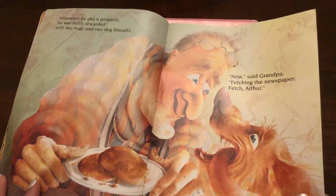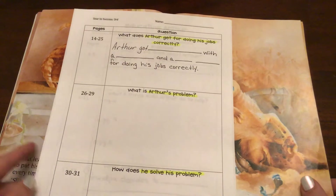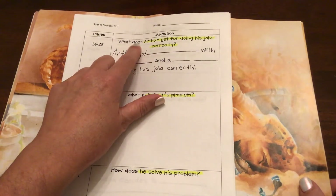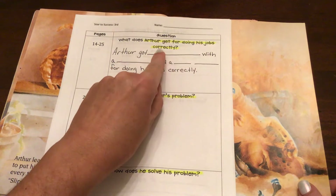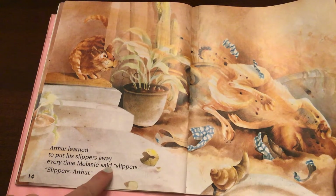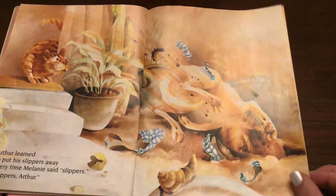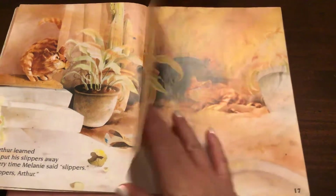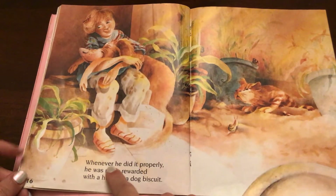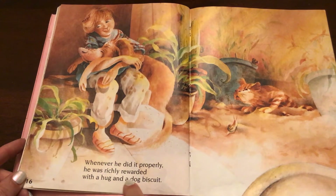We will pick up on page 14 and use our reading to compose our answer. Our question is: what does Arthur get for doing his jobs correctly? Arthur learned to put his slippers away every time Melanie said, 'Slippers, slippers, Arthur.' Does it look like he's putting them away? Maybe he's trying. Whenever he did it properly, he was richly rewarded with a hug and a dog biscuit.